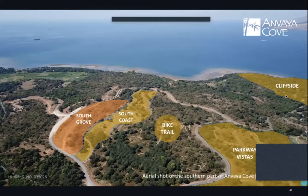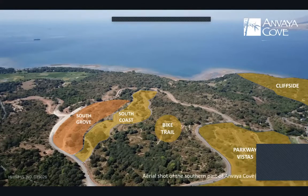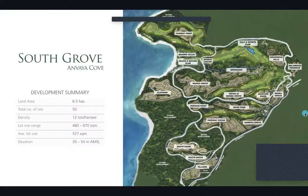South Grove is very close to the bay — you can relax and enjoy the sea view and breeze from your home, and there's a bike trail nearby as well. South Grove covers 6.5 hectares with a total of 50 lots at 12 lots per hectare, with lot sizes ranging from 480 to 670 square meters.